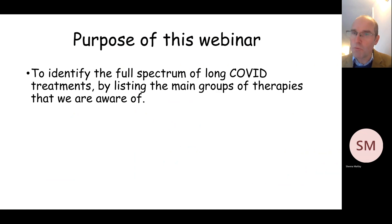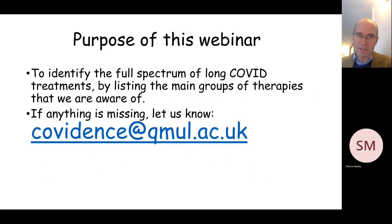So the purpose of the webinar is to identify the full spectrum of long COVID treatments. I'm going to list the main groups of therapies that we are aware of, but if anything is missing please do let us know by emailing sheena at covidence at qmul dot ac dot uk, and we can then incorporate the treatments which you bring to our attention in the structured questions which we submit to the ethics committee for approval in the new year.